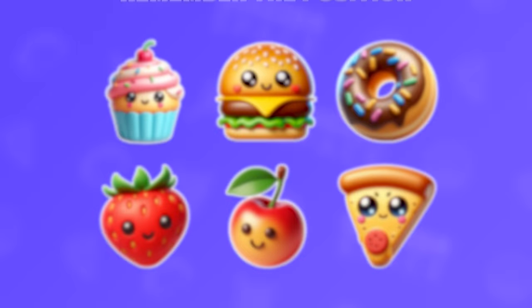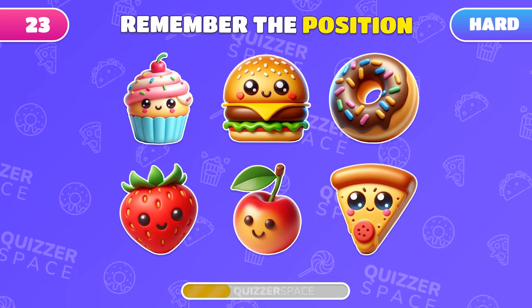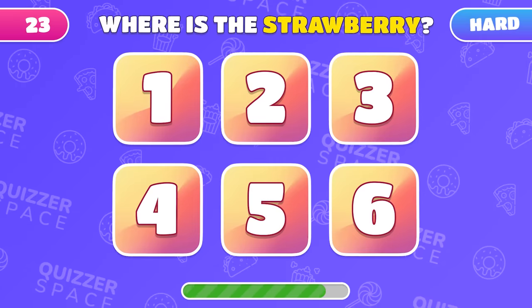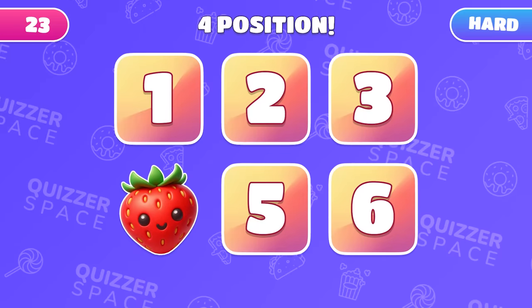A tough test of your photographic memory! Remember the positions of all six emojis! Ready? Now, recall where the strawberry was! The strawberry was hiding under number 4!